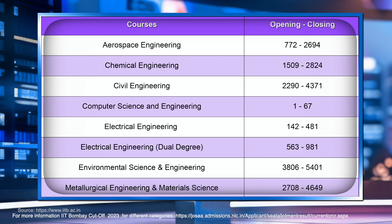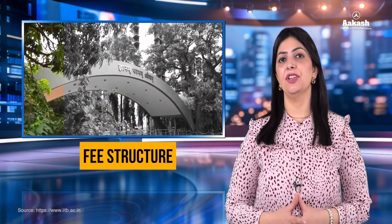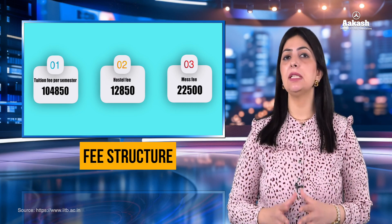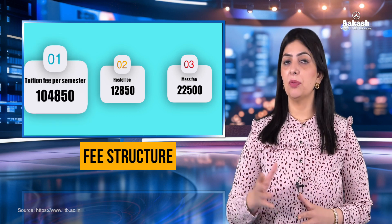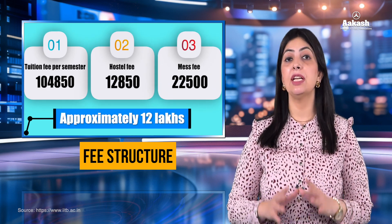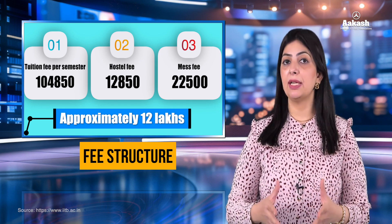For category-wise ranks — that is for SC, ST, PwD, and girl candidates — do visit the link given in the description. Now let's talk about the fee structure. This is the consolidated fee structure for all the various courses offered at IIT Bombay. Specifically for BTech, the total fee comprising tuition fee, hostel, and mess charges is going to be around 12 lakh for the entire four-year BTech program.